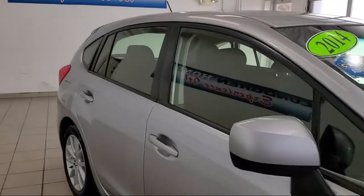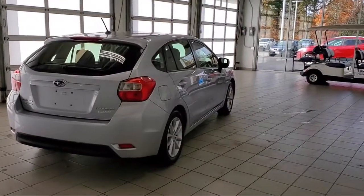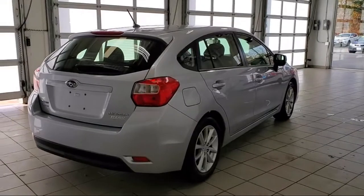Rear spoiler, split fold down rear seat, speed sensing steering, air conditioning, tire pressure monitoring system, and much more.